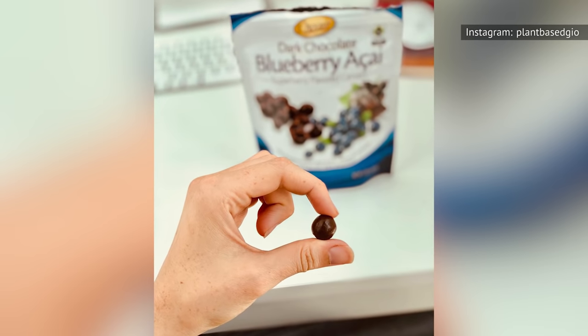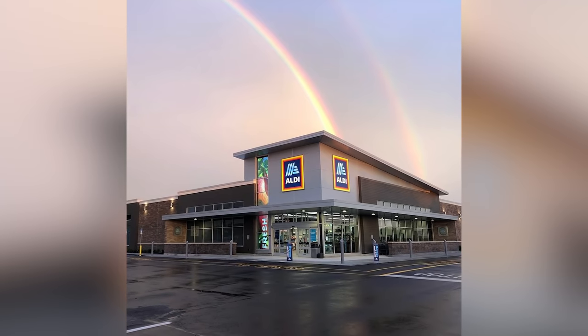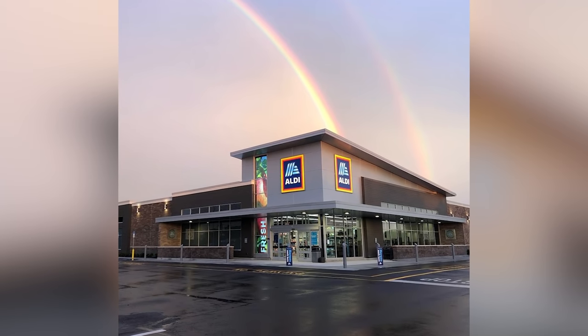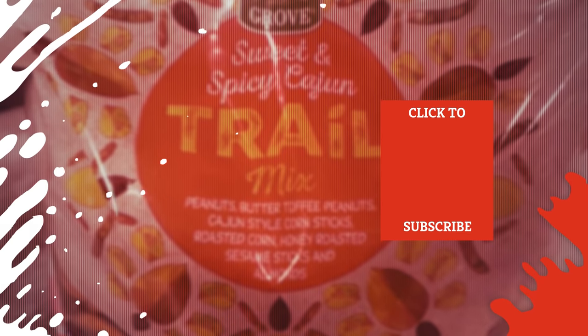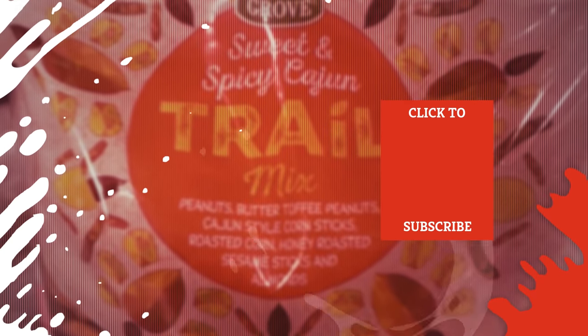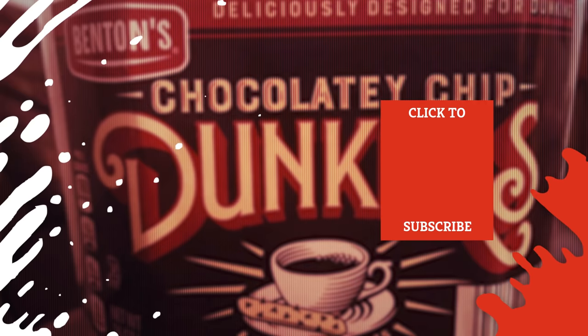The entire package has 850 calories, so you'll want to pace yourself. That's especially true if you haven't yet tried all the Aldi foods on this list. Check out one of our newest videos right here! Even more Mashed videos about your favorite foods are coming soon. Subscribe to our YouTube channel and hit the bell so you don't miss a single one.